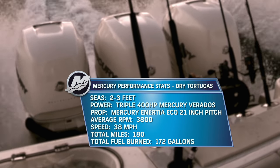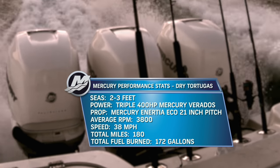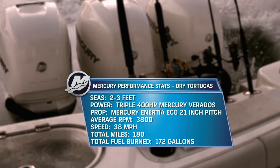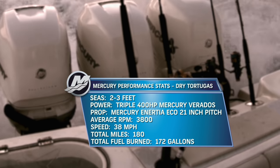Mercury performance stats — Dry Tortugas, Florida Keys. Seas: two to three feet. Power: triple Mercury Verado 400-horsepower outboards. Props: Mercury Enertia Eco, 21-inch pitch. Assist cruise: 3,800 RPMs. Speed: 38 miles per hour. Total miles: 180. Total fuel burned: 172 gallons.